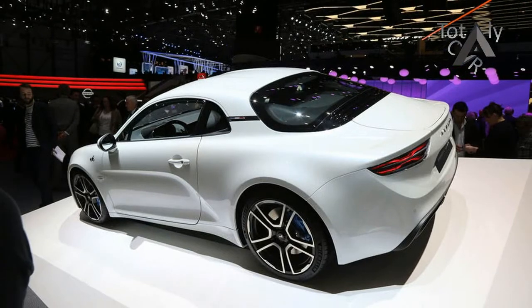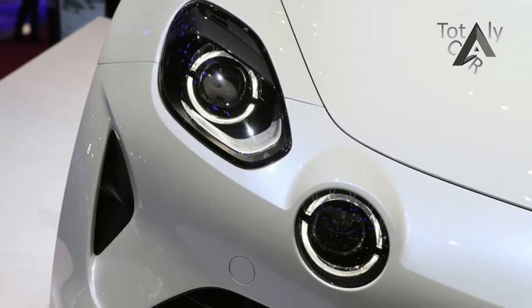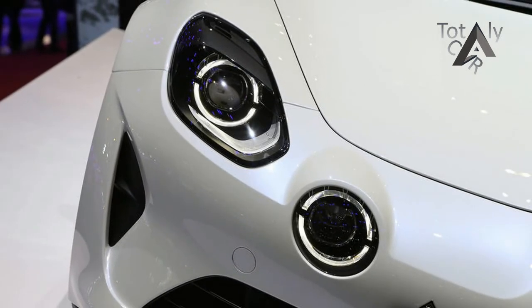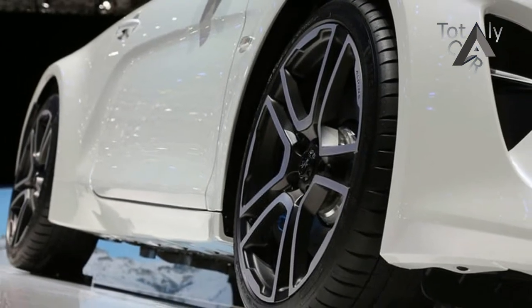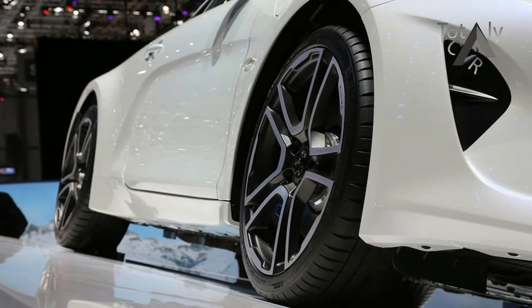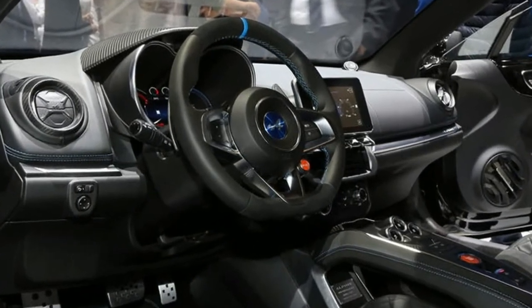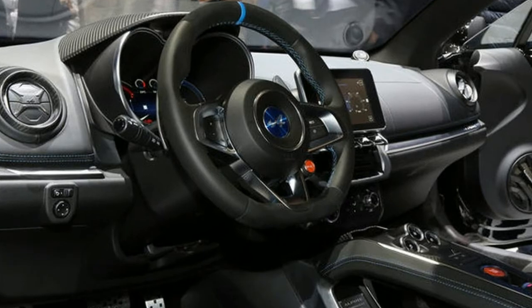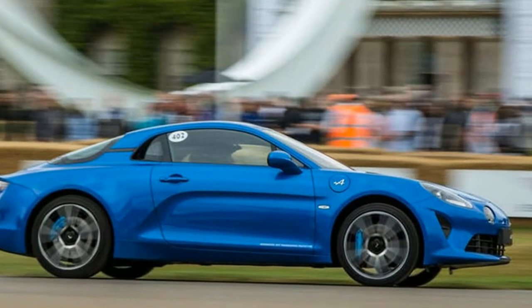Alpine has revealed that the new mid-engine sports car uses a 1.8-litre turbocharged four-cylinder engine producing 249 bhp and 320 Newton metres of torque. Power is delivered to the rear wheels via a seven-speed dual-clutch gearbox. The A110 makes use of a lightweight aluminium construction and tips the scales at just 1,080 kilograms — so that 249 bhp figure, almost 100 bhp down on the Porsche 718 Cayman, translates into 230 bhp per tonne.